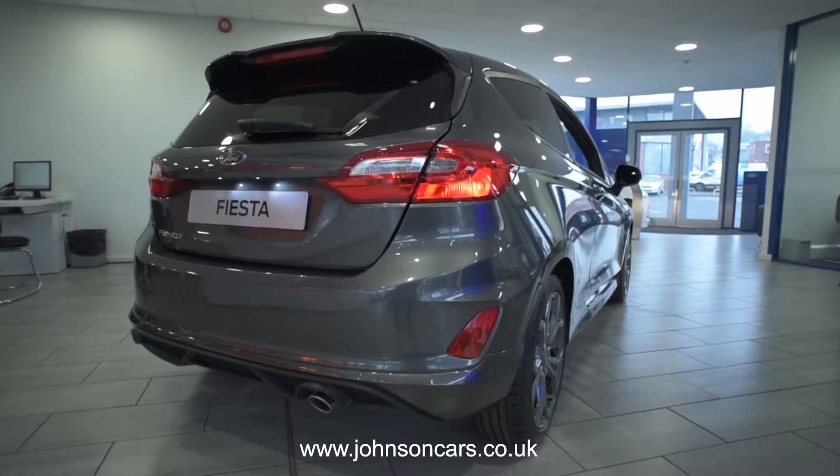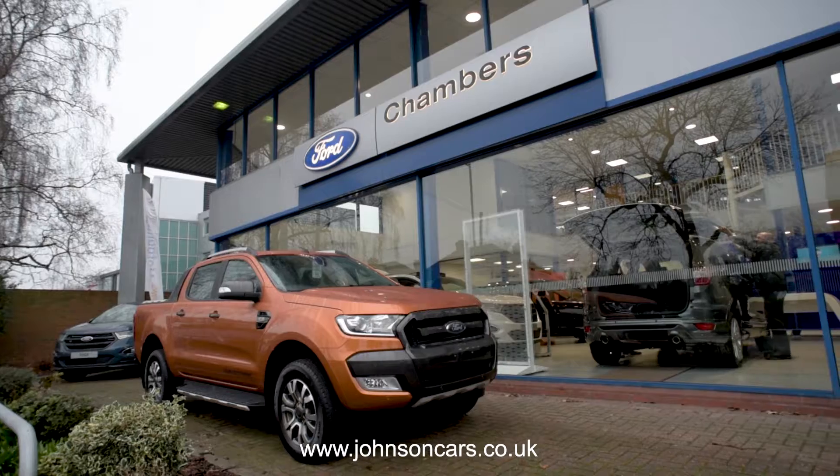To learn more about what Johnson's Ford in Sutton Coldfield has to offer, please don't hesitate to get in touch with us today.